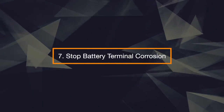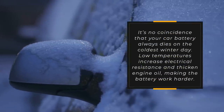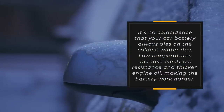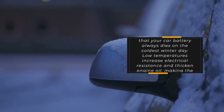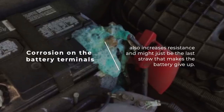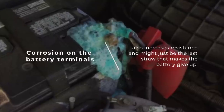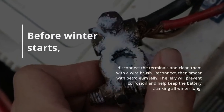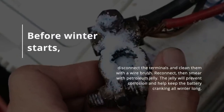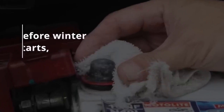7. Stop Battery Terminal Corrosion. It's no coincidence that your car battery always dies on the coldest winter day. Low temperatures increase electrical resistance and thicken engine oil, making the battery work harder. Corrosion on the battery terminals also increases resistance and might just be the last straw that makes the battery give up. Before winter starts, disconnect the terminals and clean them with a wire brush. Reconnect, then smear them with petroleum jelly. The jelly will prevent corrosion and help keep the battery cranking all winter long.